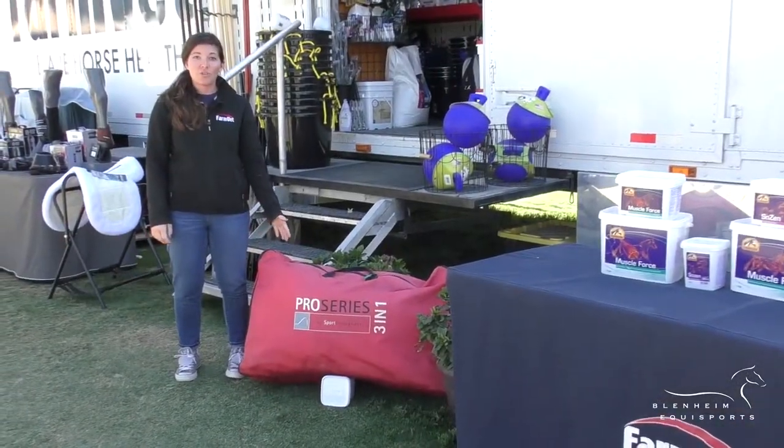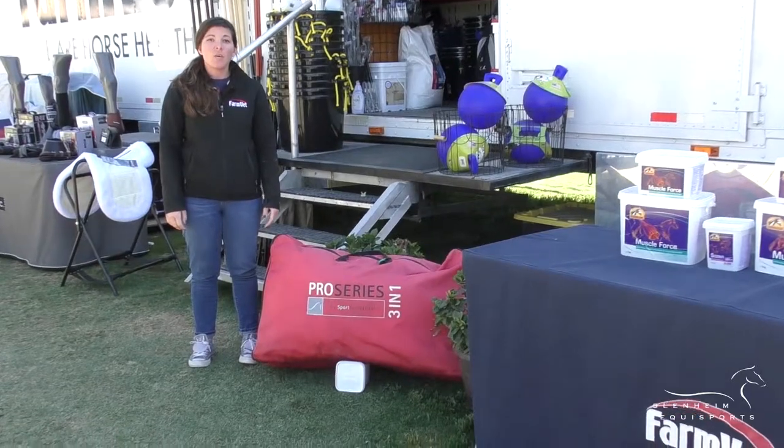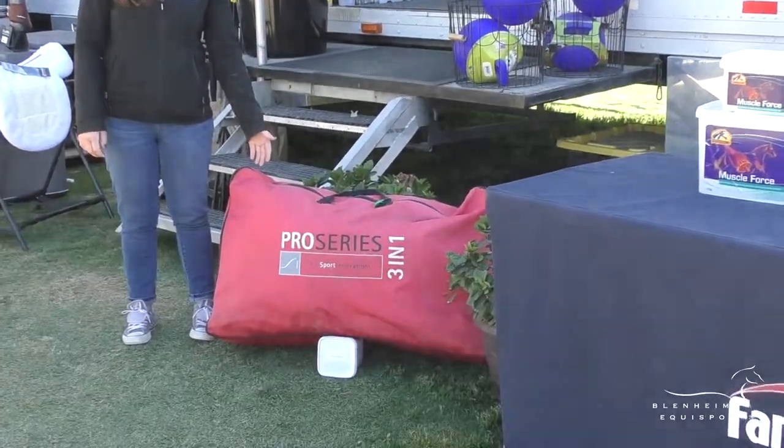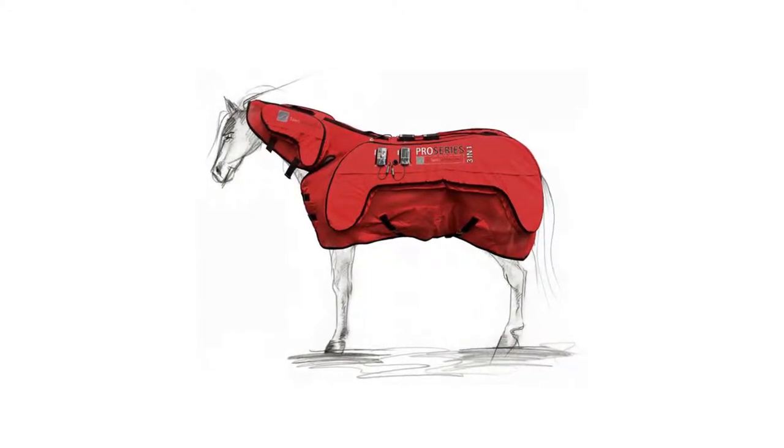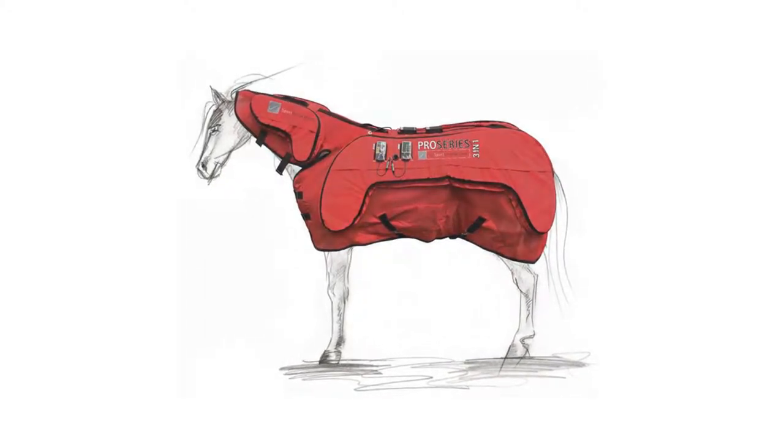Here at FarmVet we also carry a wide variety of therapy equipment for your horses. One of which is the Pro Series 3-in-1 blanket. We have these units available for demo, rental, as well as purchase. You can just stop by the trailer and ask us about it.